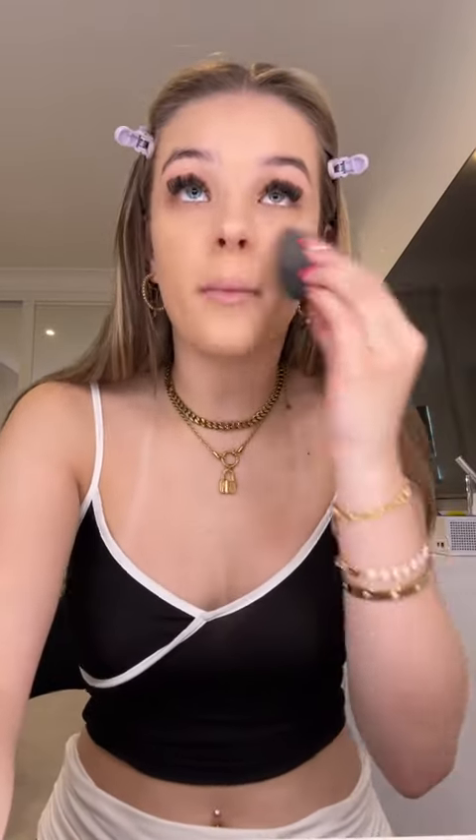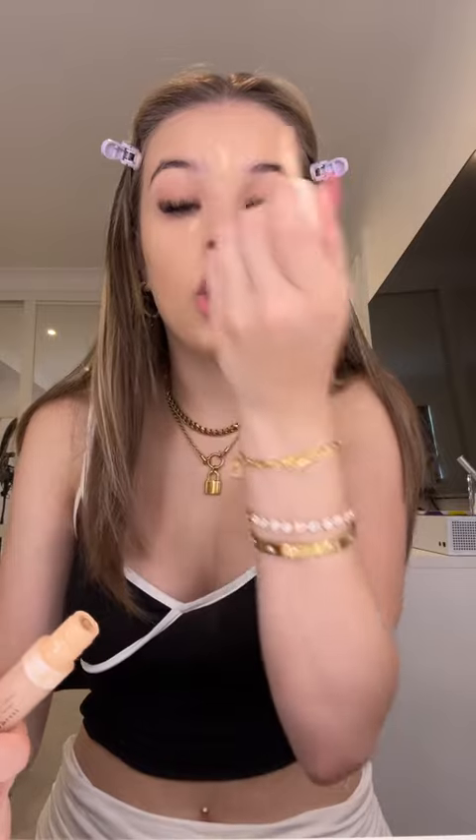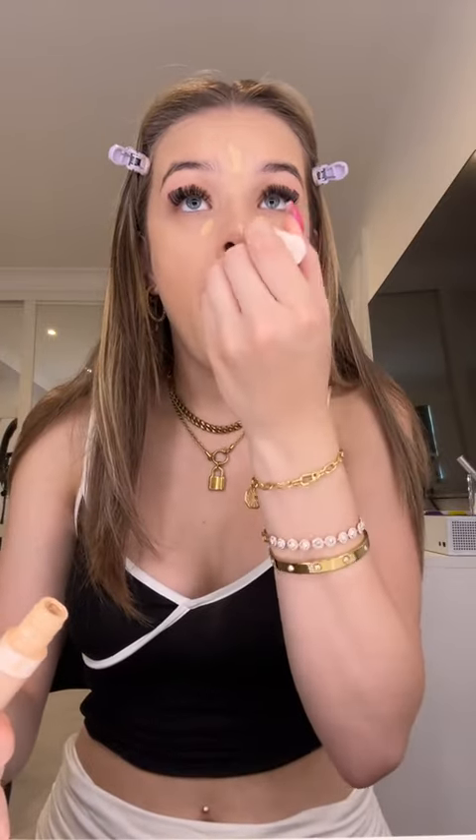I want to make my makeup stay on today so I'm going to use things that I want to literally glue onto my face. I'm literally going to set my face at every single step — I'm committed to making this stay on. The base needs to stay on till 7:30, if it doesn't I'll cry. You might be thinking, Tula, what are you wearing — is this what you're wearing to the event? No.